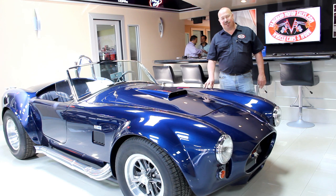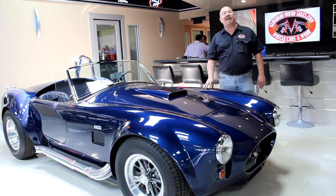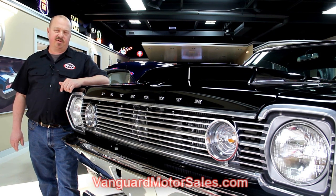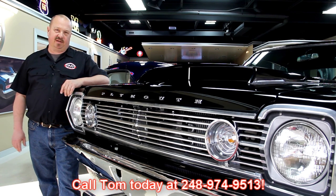Hi, it's Greg of Vanguard Motor Sales. I'd like to welcome you to the showroom. Today we're going to be taking a look at a 1955 Chevrolet pickup truck — this baby's red and she's red hot. If you've caught us on eBay and you're looking for pricing, go to our website at VanguardMotorSales.com. All the prices are there and it's also the reserve price on eBay — the exact same price. Or you can just call Tom at 248-974-9513.